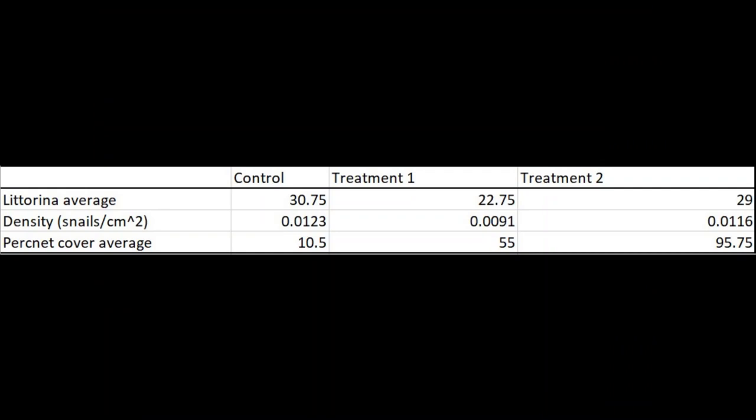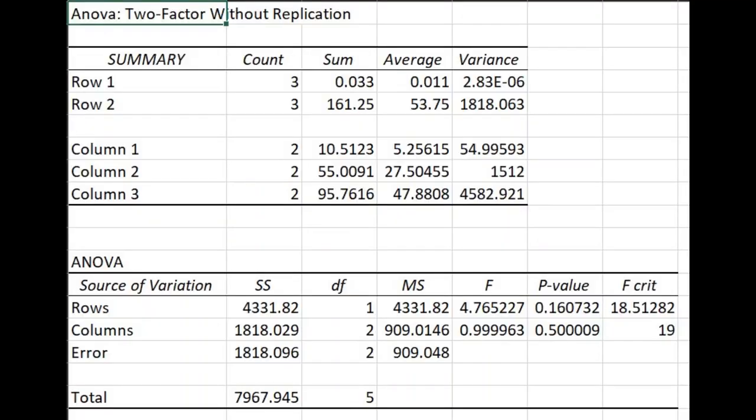Once I made my way back home, I inputted my data into Excel and calculated the average population size for each of my control, treatment one, and treatment two, as well as the average density of each treatment. I also calculated average percent cover for each of the treatments.